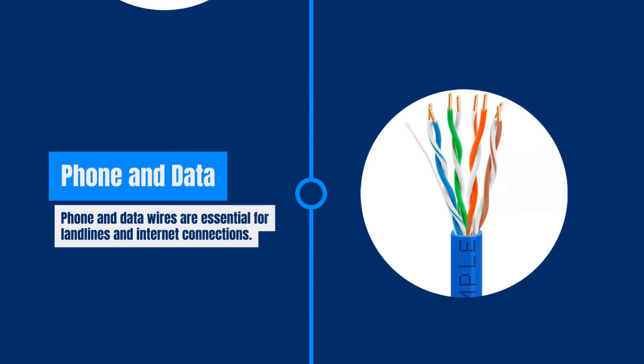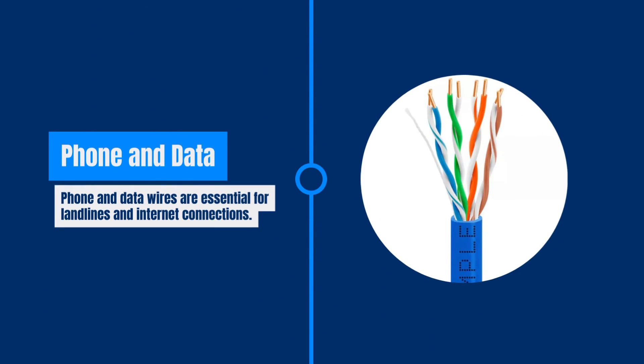Telephone and data wiring, usually made of copper, are used for landline phones and internet connections. These cables offer better capacity and quality for data transmission.